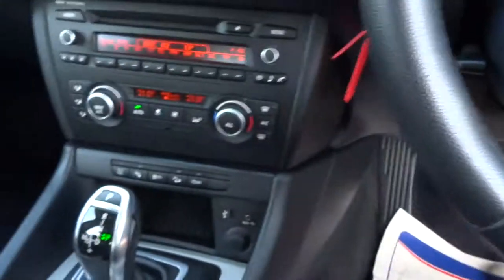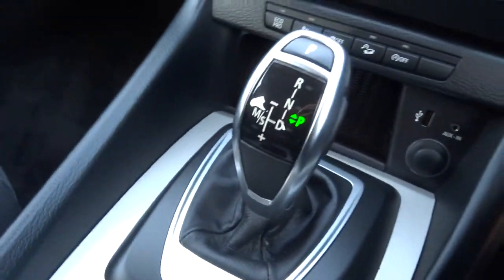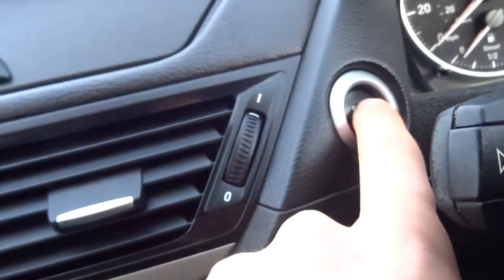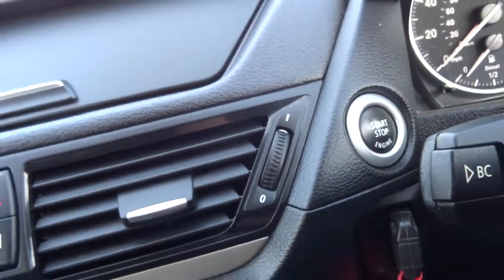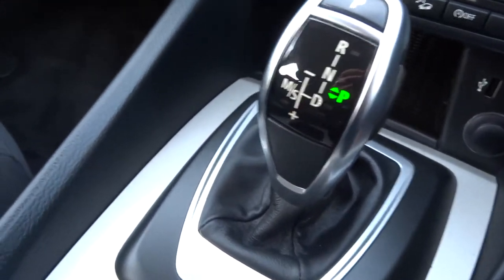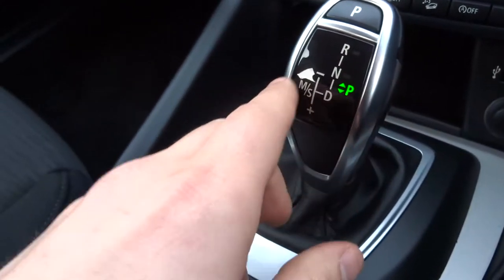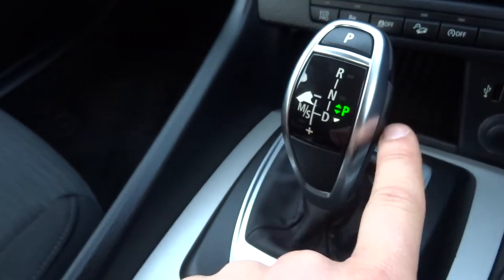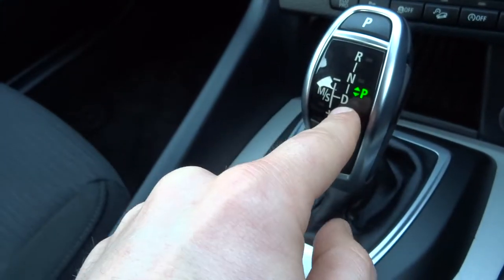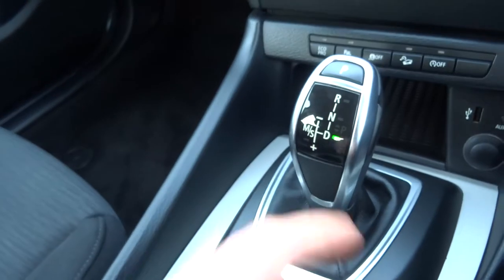So it's an automatic — what we do is insert the key just in there, foot on the brake, and away we go. This is the slightly upgraded shifter for the automatic gearbox, very good looking. All you do is squeeze with your thumb while pulling down and then it goes into drive.